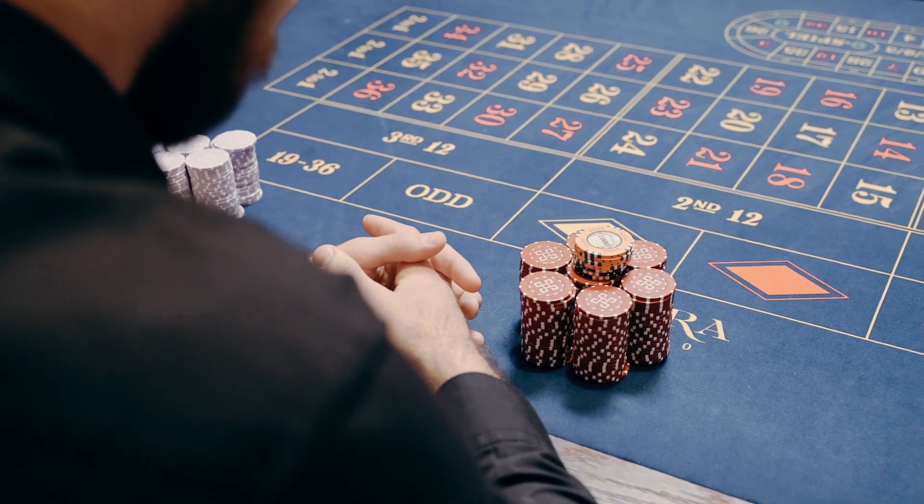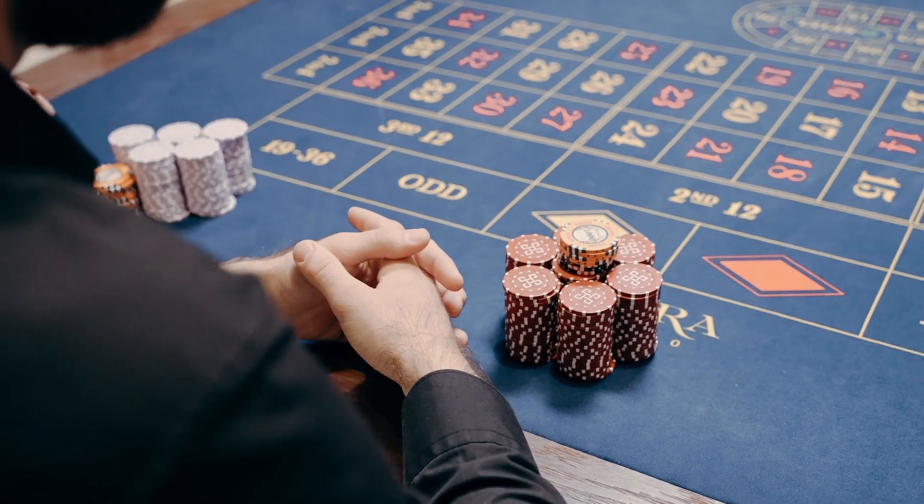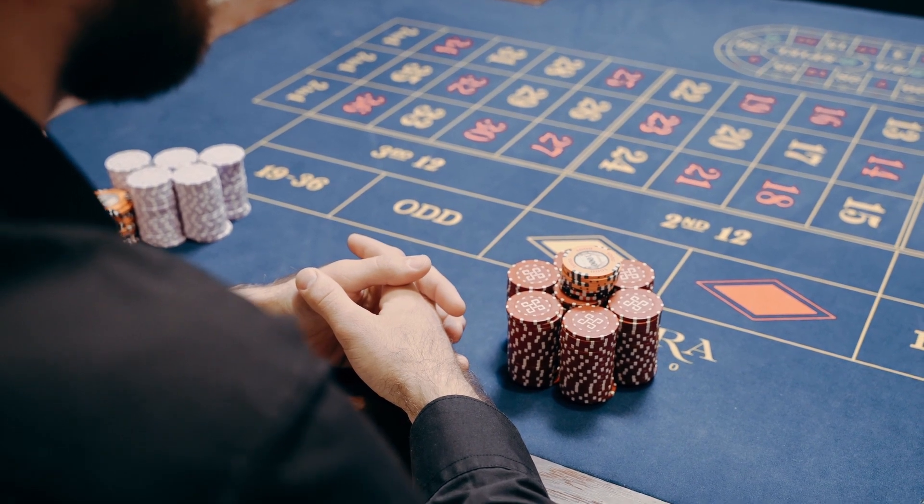Welcome to our ultimate poker strategy guide. In this video, we'll show you the art of winning at poker. So, let's dive right in.